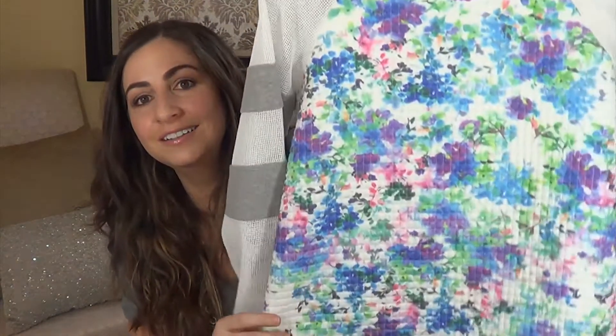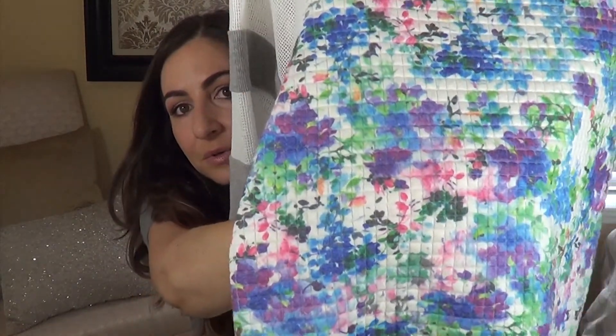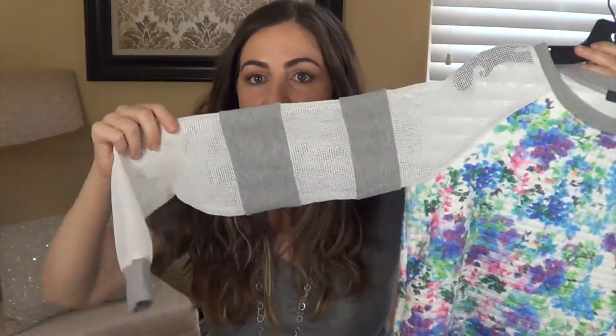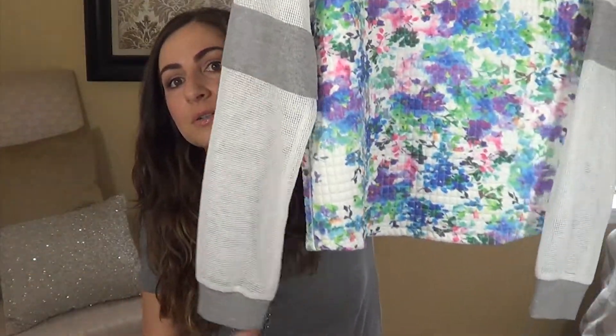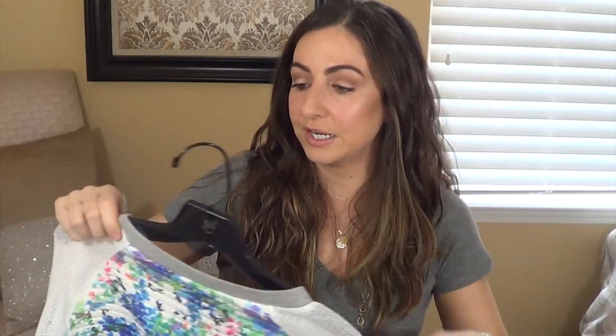I debated about this next sweater — I told the girl ringing me up that I either really love it or really hate it. It's a floral sweater, quilted with little small squares, and the arms are a mesh see-through gray and white with really long sleeves that bunch up at the bottom. It's by a brand called Wells Grace. I thought I could wear it with dark jeans and aluminum silver mirrored pointy-toed heels for springtime.